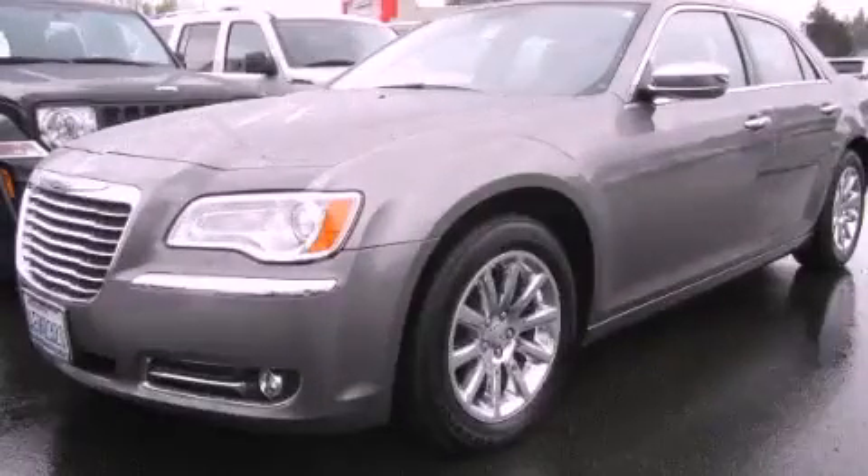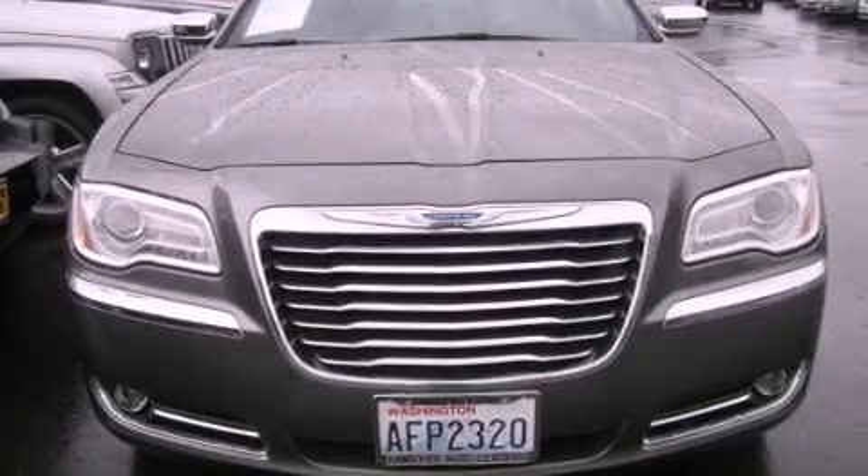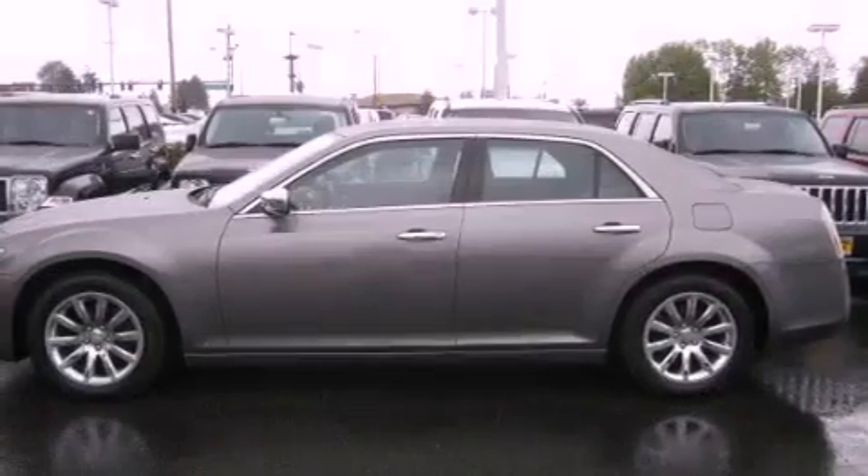This is a 2011 Chrysler 300, with a great fit and finish. It features a 3.6-liter six-cylinder engine and an automatic transmission.